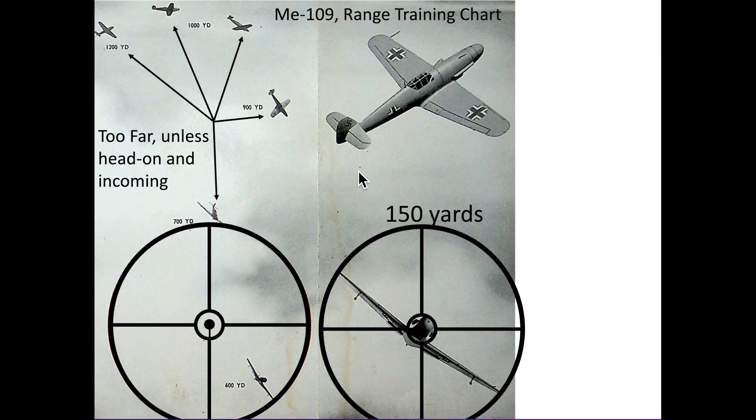This gunner training chart shows a student the relative size of a ring sight relative to a Messerschmitt ME109 at various distances. All of these fighters are out of range, except for head-on attacks. Due to the high closing speed, gunners would fire at a range of 1,000 yards or less only for incoming head-on attacks. This plane is at 600 yards and is just in range to open fire.